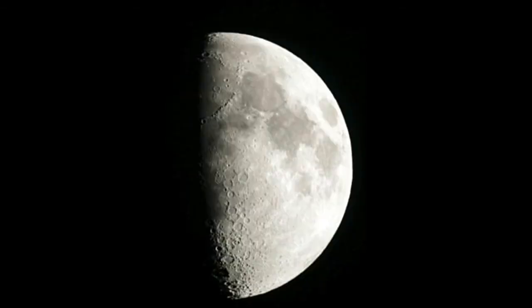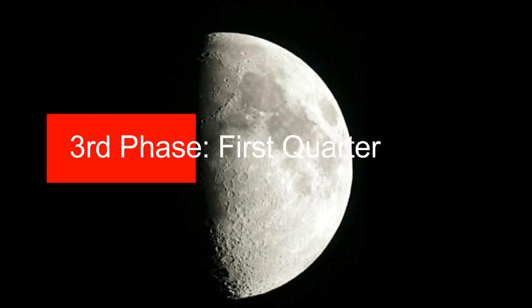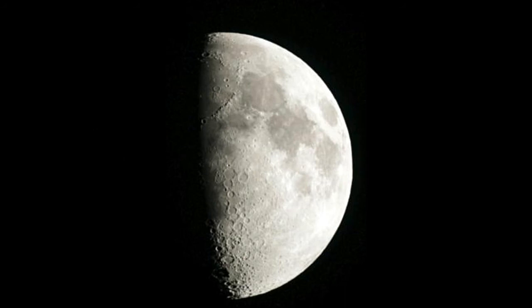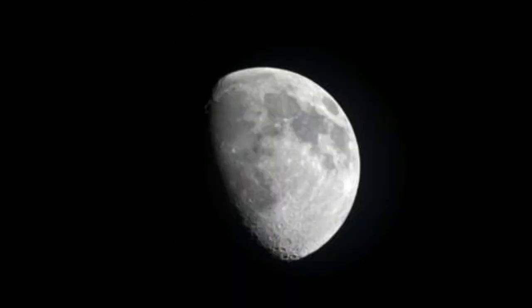When the moon is at an angle of 90 degrees with respect to the sun and the earth, we can see the exact half of the moon. This position is referred to as the first quarter of the moon. The beginning of this phase is marked when the moon is half the size.